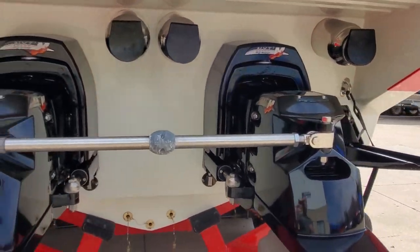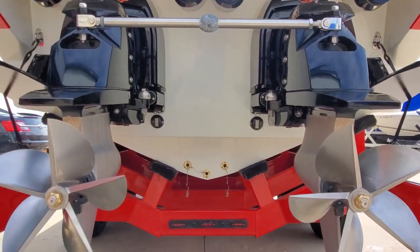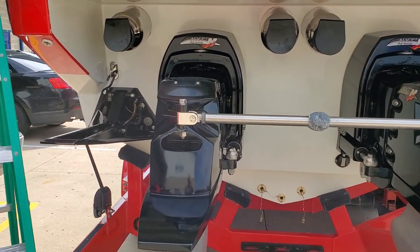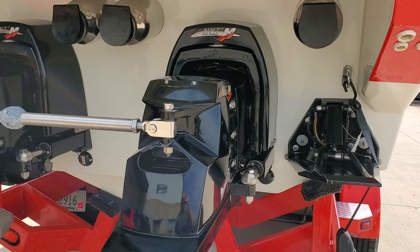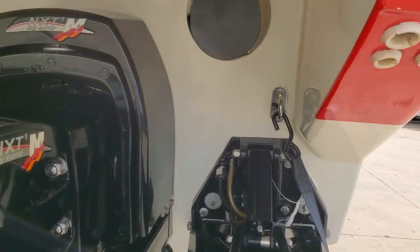Getting to the transom, we have NXT drives and 5-blade Mercury Racing props — cleavers. The transom is super clean. We've got large K-plane trim tabs. The boat is freshwater only — you can see all the fittings, all the ends, it's all very nice and clean.